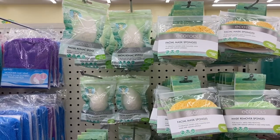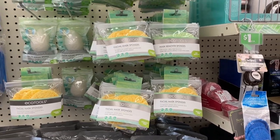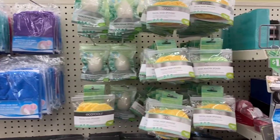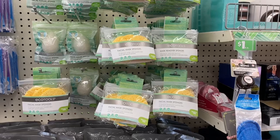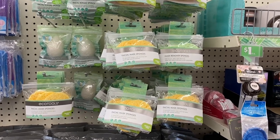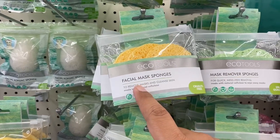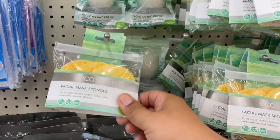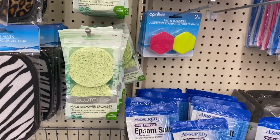It is my lucky day! I thought all that was out was the items in the makeup section, but they actually found the entire collection here in the bathroom care section. Definitely make sure you look around the store. I'm definitely going to be picking up a couple of these today — this is what I've been on the hunt for. One is facial mask sponges and this one is a mask remover sponge. They have a couple of different options.